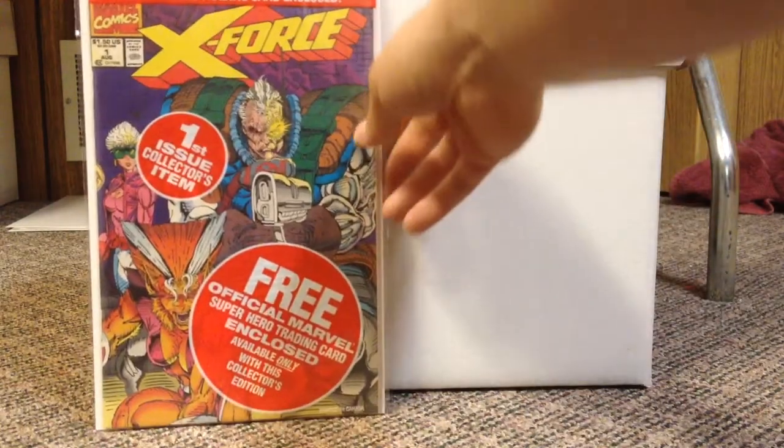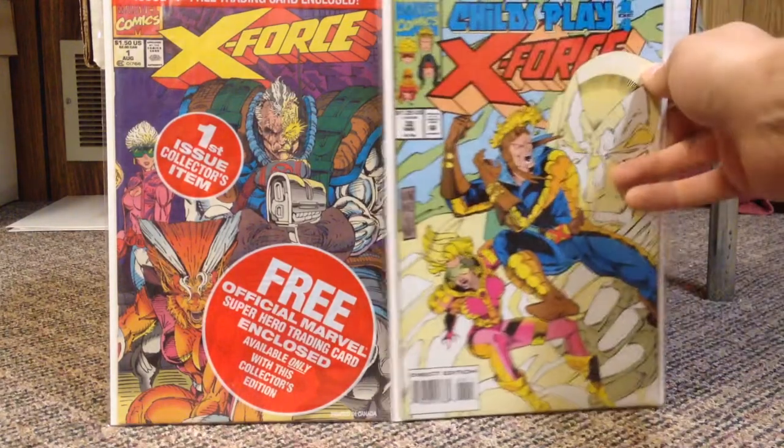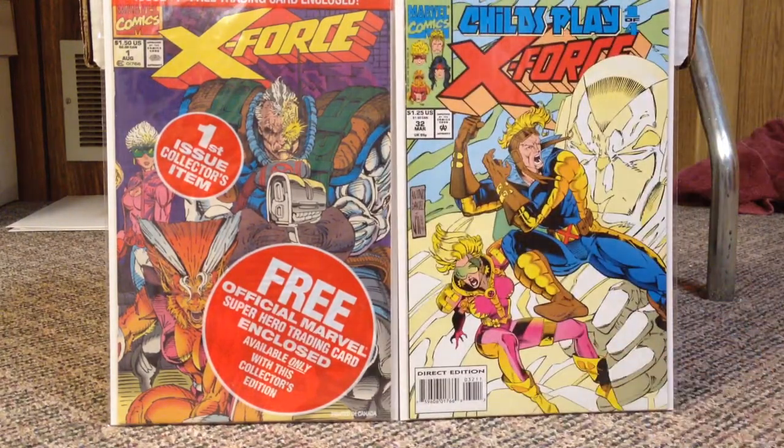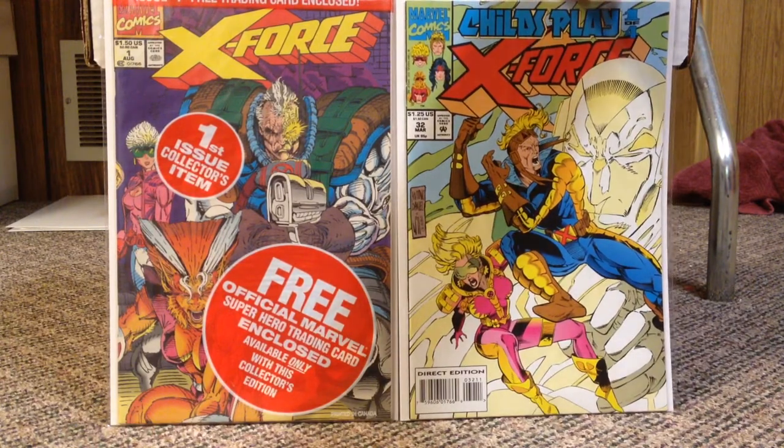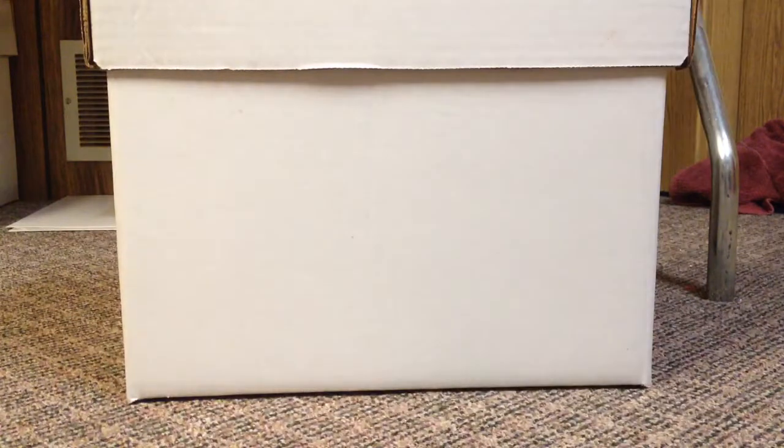X-Force number 1 with the Deadpool card — I think that's my second copy of that book. I found it for 50 cents so I just grabbed it. X-Force number 32 — that is the first appearance of Husk. There are a couple more X-Force books that I'm looking for, but they seem to be getting picked through already. Domino's first appearance — stuff like that. So we'll see, I'm on the lookout.